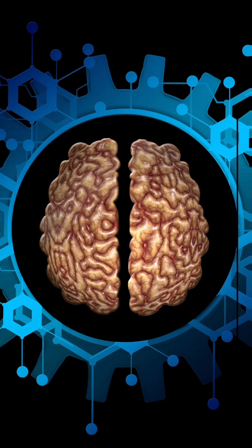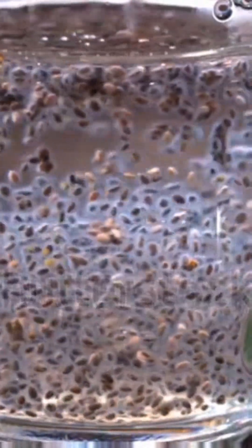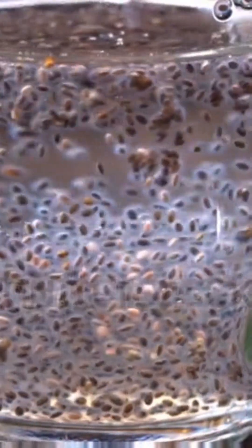Number eight: enhances skin health — antioxidants and fatty acids in chia seeds combat aging. Number nine: supports brain health — omega-3s and antioxidants promote cognitive function. To incorporate soaked chia seeds into your diet, mix one to two tablespoons with water or juice.